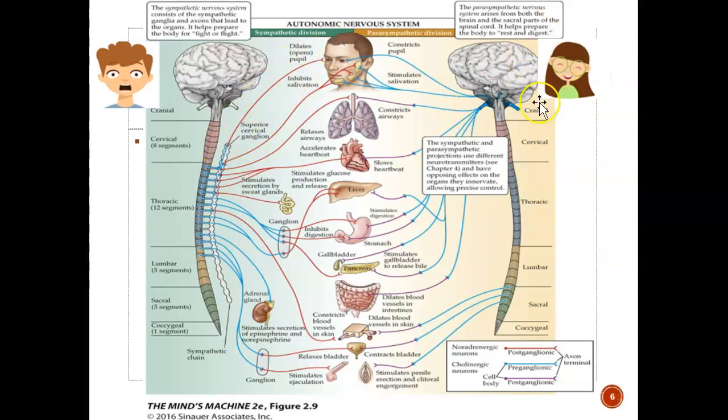Compare that with the parasympathetic nervous system. When you are relaxed or in a resting state, the brain will send a signal through the preganglionic neuron to tell the parotid gland to release saliva. The preganglionic neuron is long, and the postganglionic neuron is short.